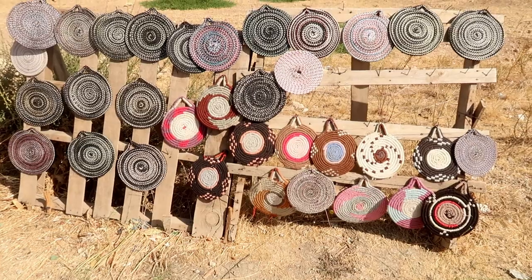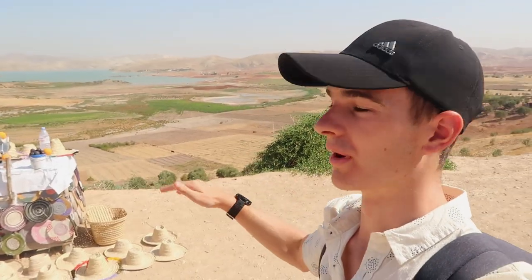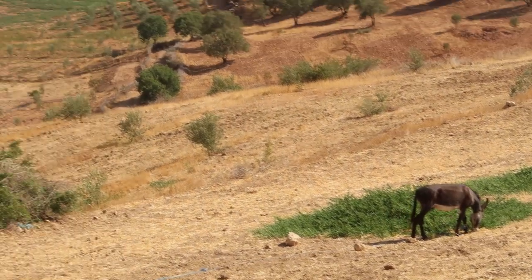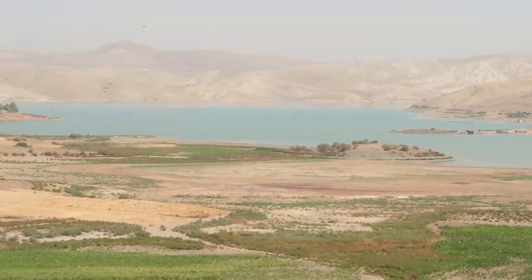We've just had a quick little stop at this amazing viewpoint with this lake. Apparently the lake comes all the way up to basically where we are stood, but because it's a dry season, apparently for the last seven years there's been a lot less water, so it's dried out quite a bit.